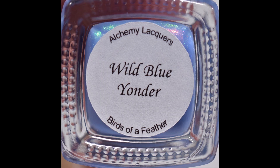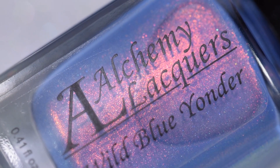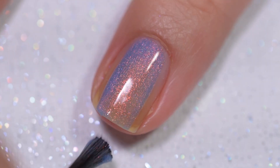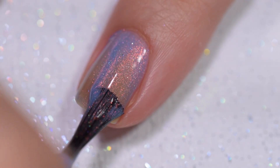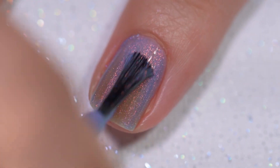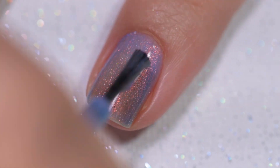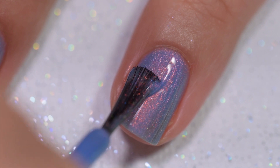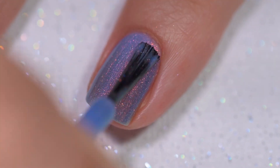The first polish we're going to look at today is called Wild Blue Yonder. It is described as a sky blue nail lacquer with red to orange to gold to green shifting shimmer, with scattered and linear holographic finish. This will sell for $11.50. This polish had an absolutely wonderful formula — it went on very smoothly and evenly, stayed exactly where I put it, with no running, no pooling, and no staining.